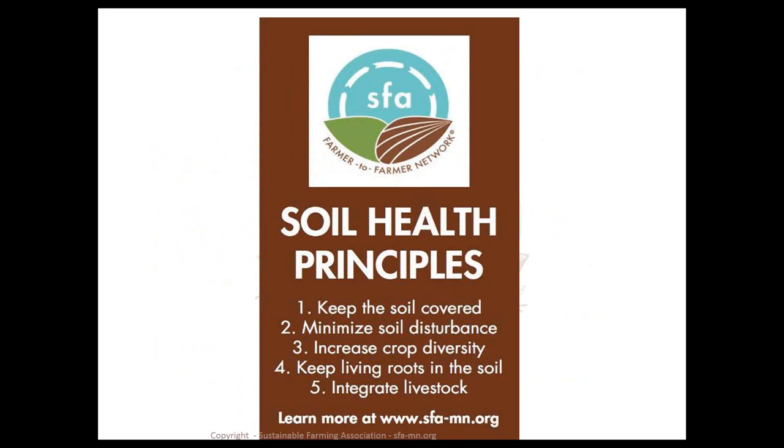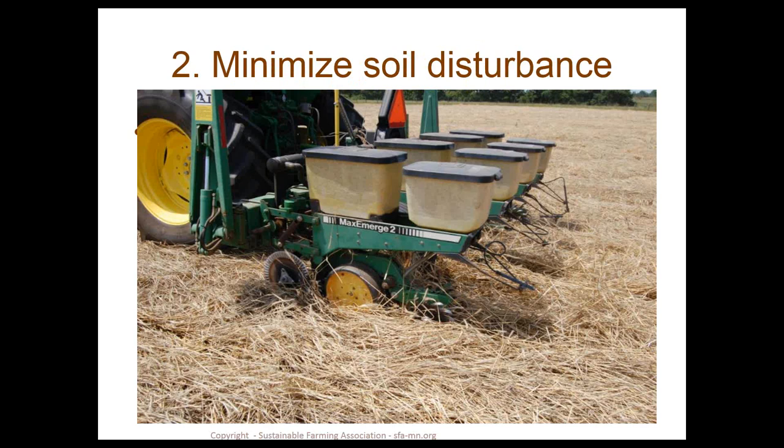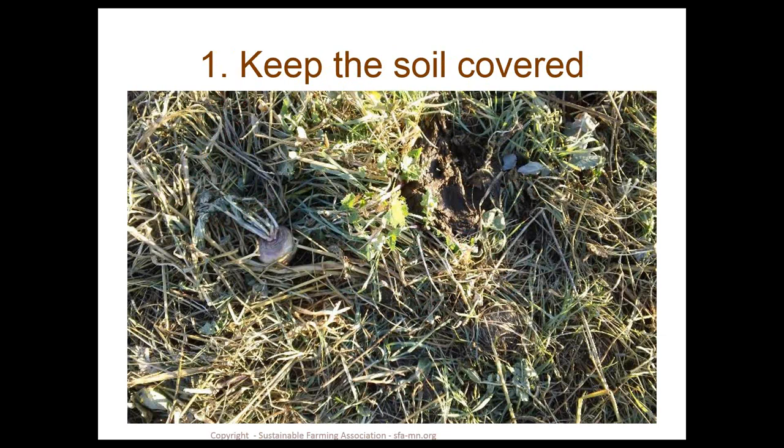The five major principles of soil health are: number one, keep the soil covered at all times or as much as possible; number two, minimize soil disturbance; number three, increase crop diversity; number four, keep living roots in the soil; and number five, integrate livestock. Cover crops were not on that list, but they are a tool that can help move forward with each one of these principles.